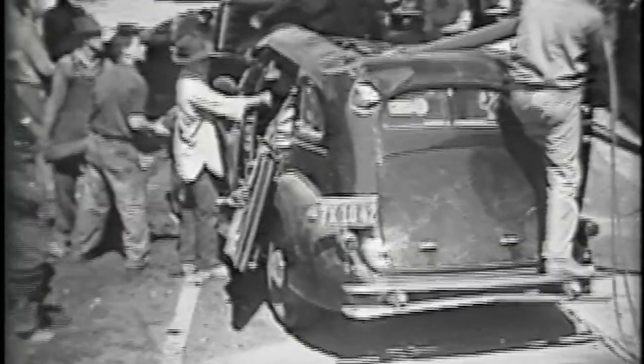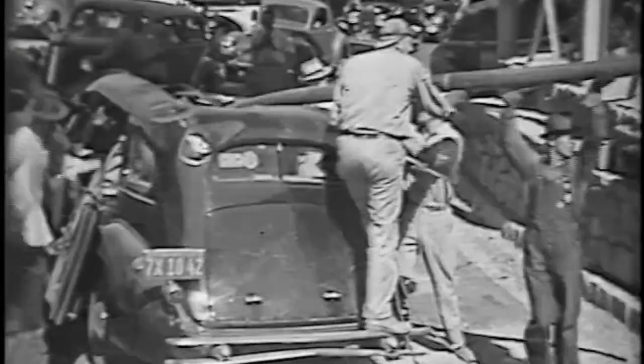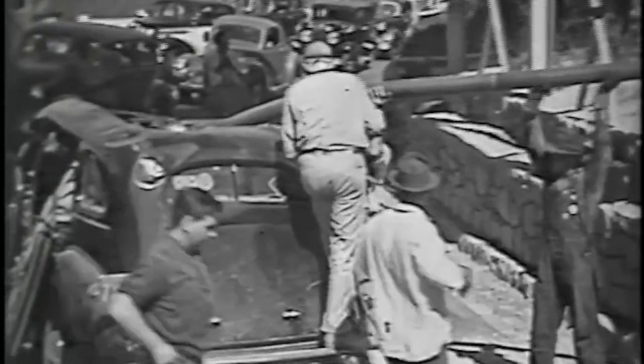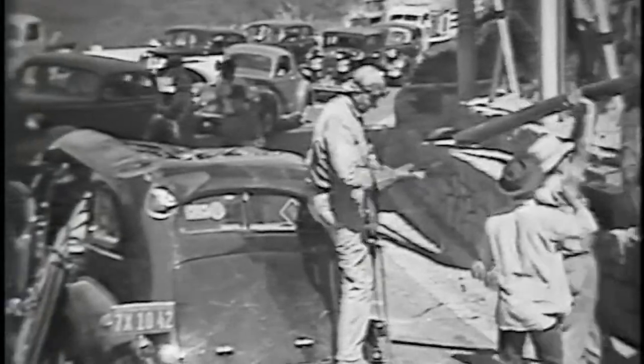If you look carefully right here, in a moment you'll see the traffic backed up coming up the hill. You can see a bumper of one of the cars right there. There they are pulling another pipe out — I think that's the structure on the right-hand side, the supports for the bridge. Look at the traffic right there backed up.